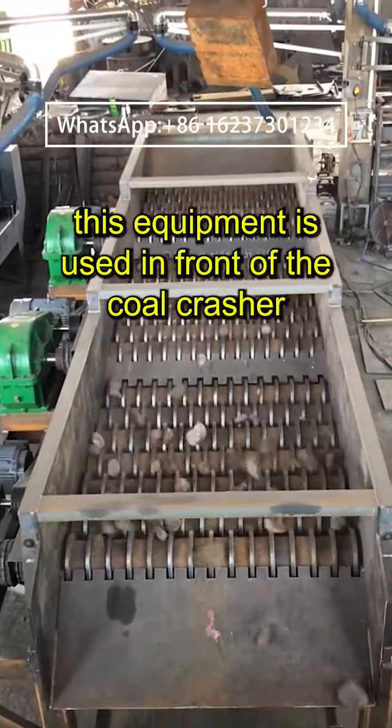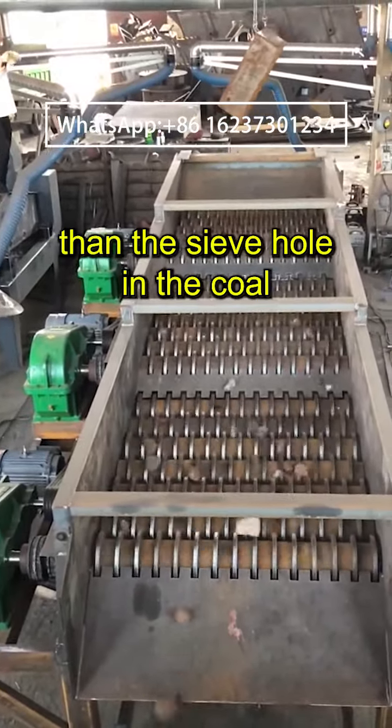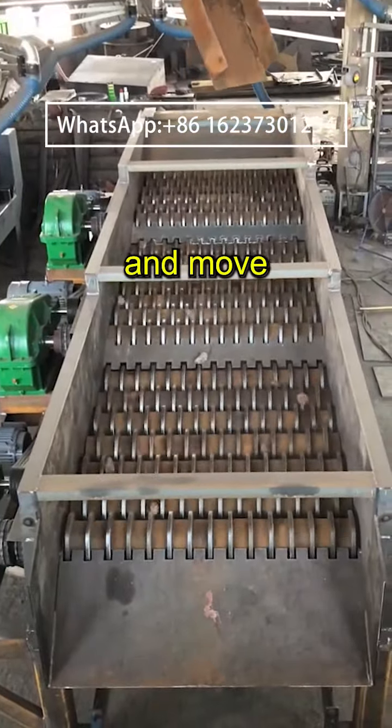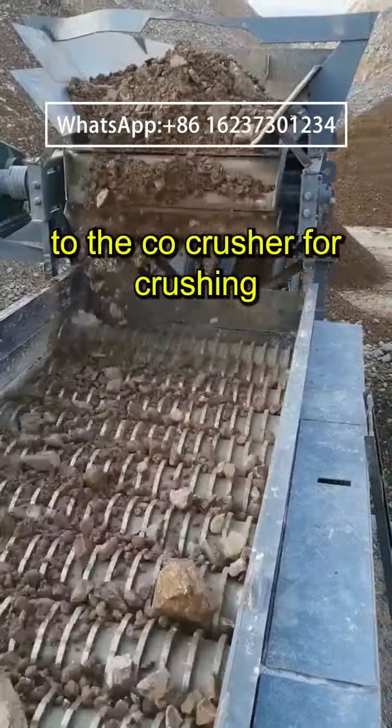This equipment is used in front of the coal crusher to screen out materials larger than the sieve hole in the coal, and move forward on the conveying screen surface to be sent to the coal crusher for crushing.